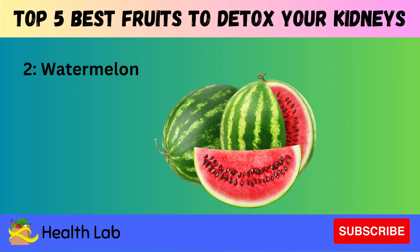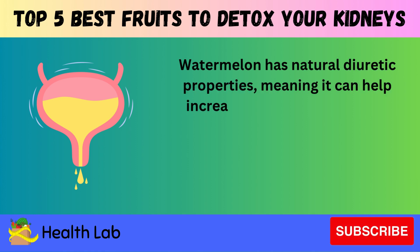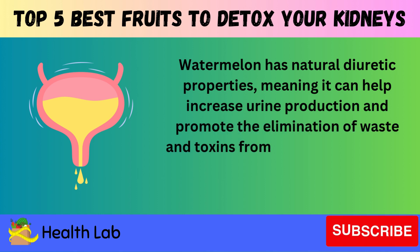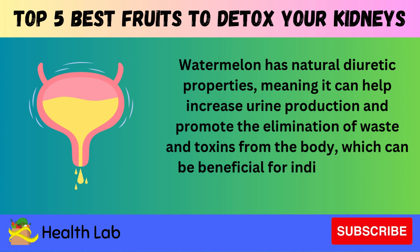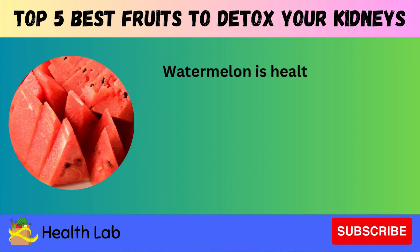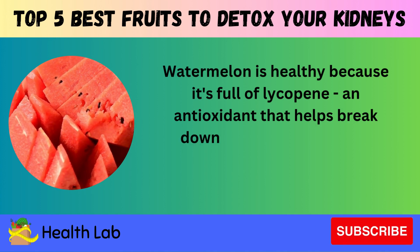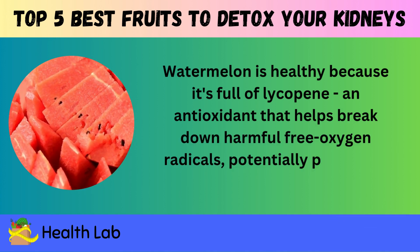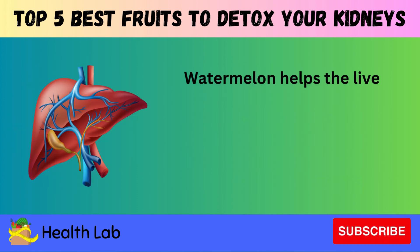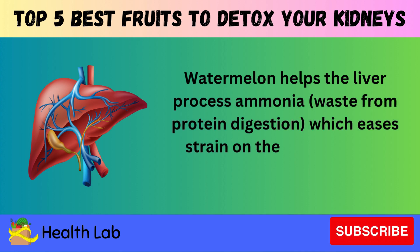Number two: Watermelon. Watermelon has natural diuretic properties, meaning it can help increase urine production and promote the elimination of waste and toxins from the body, which can be beneficial for individuals with compromised kidney function. Watermelon is also healthy because it's full of lycopene, an antioxidant that helps break down harmful free oxygen radicals, potentially protecting kidney cells from damage. Additionally, watermelon helps the liver process ammonia waste from protein digestion, which eases strain on the kidneys while getting rid of excess fluids.